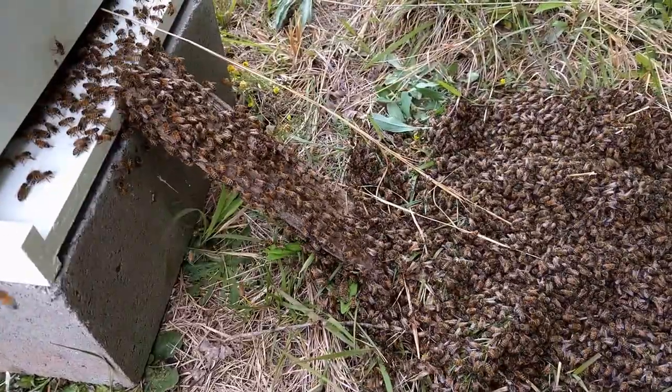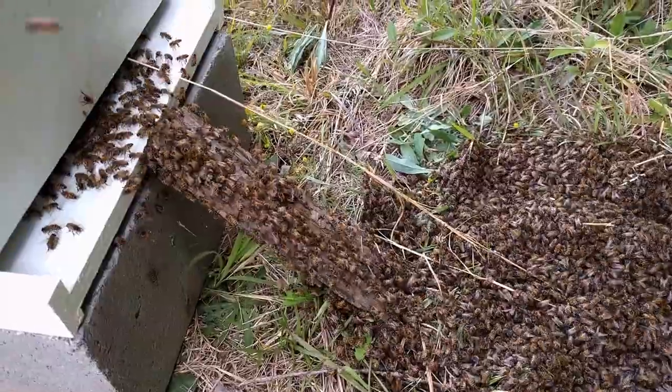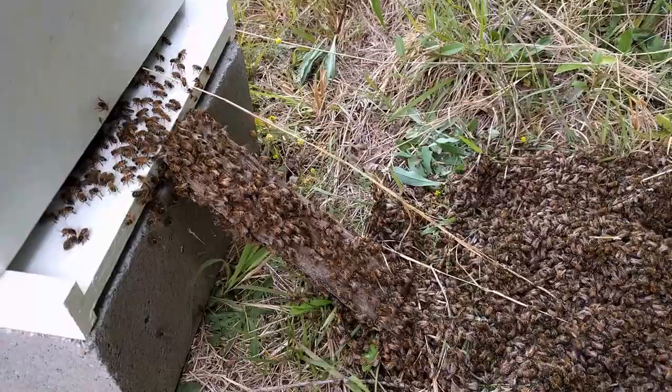Very few bees are buzzing around us or anything. Got one checking us out every once in a while, but I'm wondering if the key wasn't that some of the shallow frames were leaking a little bit of honey.